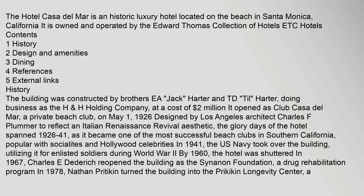The Hotel Casa del Mar is a historic luxury hotel located on the beach in Santa Monica, California. It is owned and operated by the Edward Thomas Collection of Hotels.